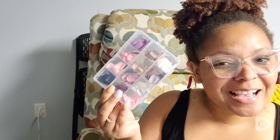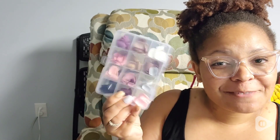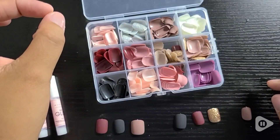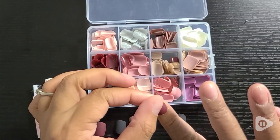Hey guys, it's Samree with WTI. I love these nails so much — so many different varieties. These nails are awesome. I love that you can mix and match, or if you want, you can wear the same color or just one accent color. It's really up to you.